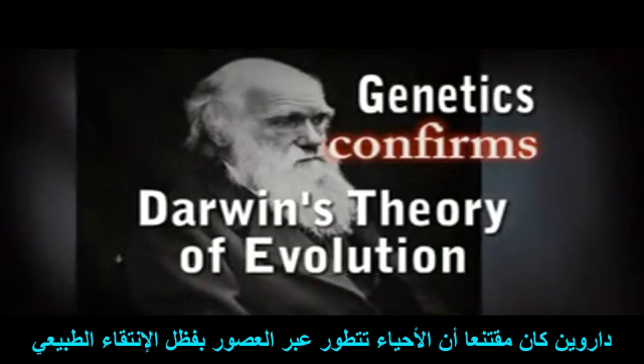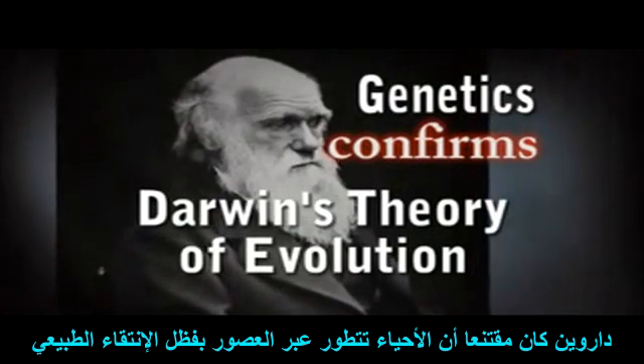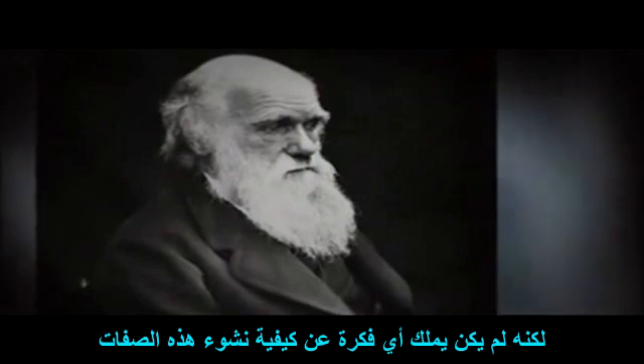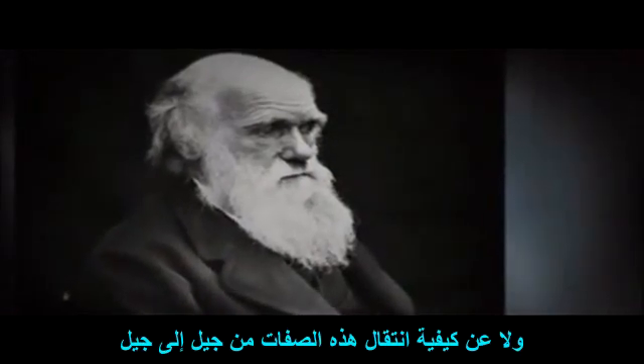Darwin was convinced that species evolve over time through natural selection acting on inherited traits. But he had no idea how those traits arose or how they were passed from generation to generation.